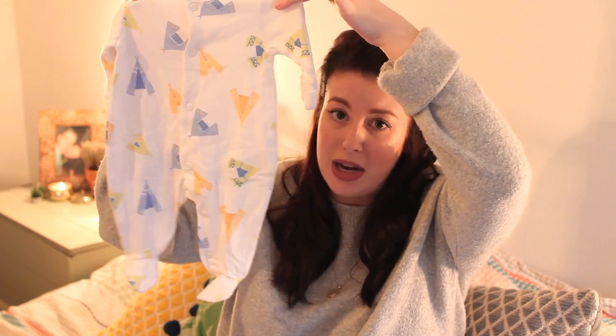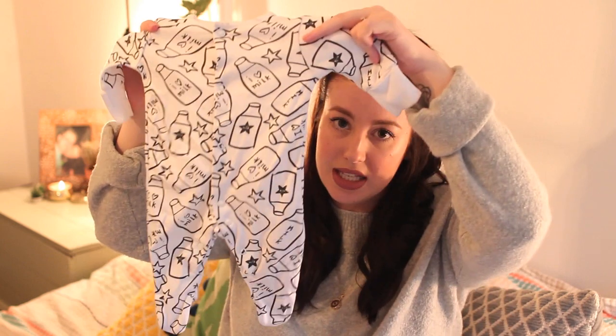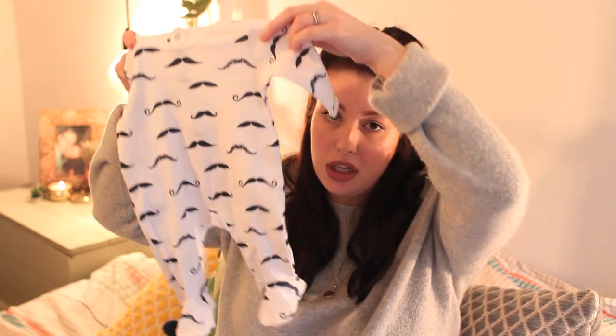Clothing-wise, I've packed four sleep suits in a range of sizes. First is a size 0–1 months one from Zara with little teepees on — really cute. I've also packed one from Next in first size, with a matching bodysuit and hat. Third is one from Lara Doot — it looks really small even though it's labelled one month, because Lara Doot sizes come up small — it has little mustaches all over it and I'm thinking of using it as his coming-home outfit.